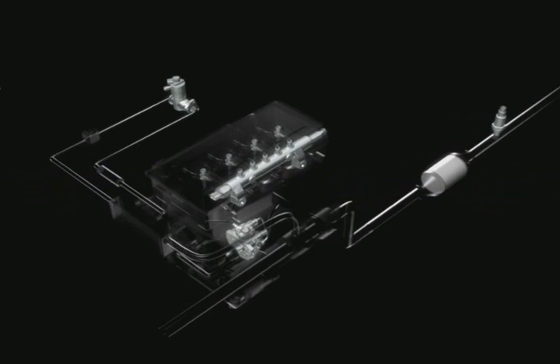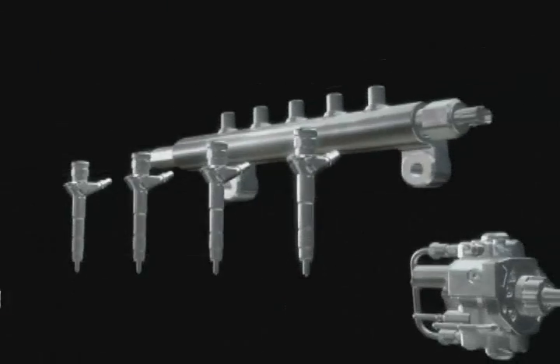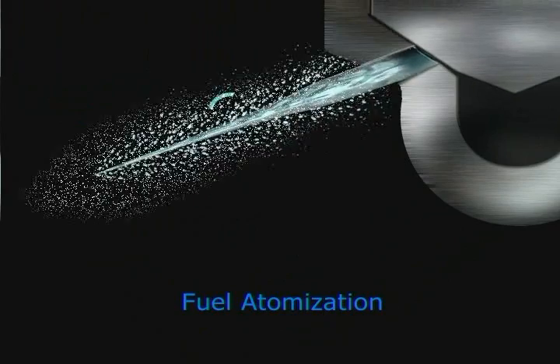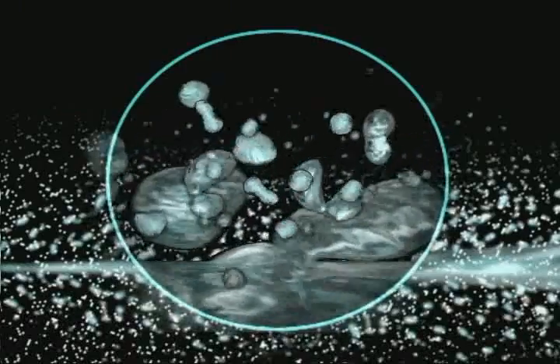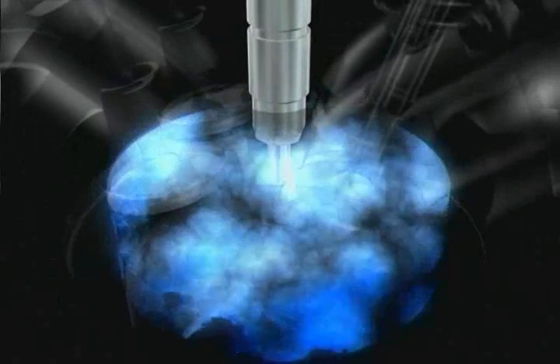Denso has created diesel engines that run cleaner than ever before using a common rail system. This is the result of improved combustion, resulting from better fuel atomization and optimized air mixture, improvements made possible using higher injection pressures at all engine speeds. Denso has succeeded in achieving the highest common rail pressure available: 1,800 bars.